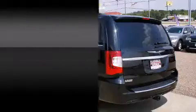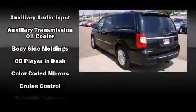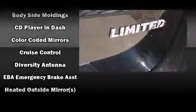Rear passengers enjoy the seat heating functionality, keeping them warm during the winter months. With high-intensity discharge headlights illuminating your path, you'll always appreciate maximum visibility.